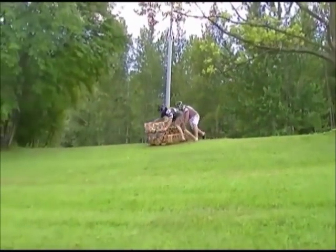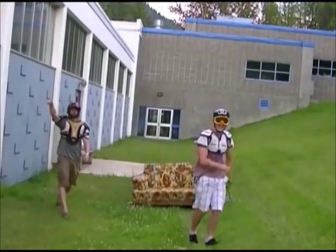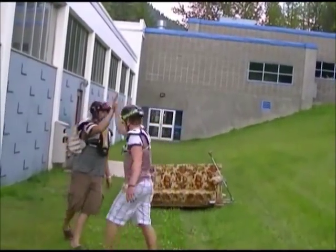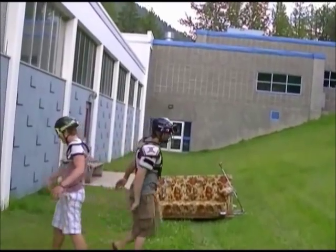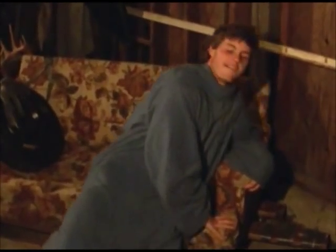Perfect for two-man olympic bobsledding. Perfect for jizzin' in your pants. There's my girl.